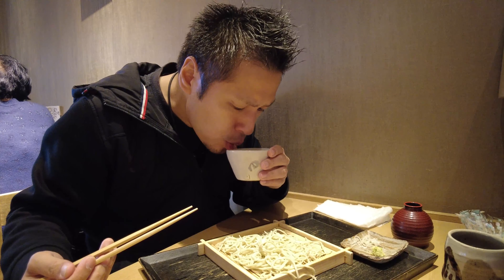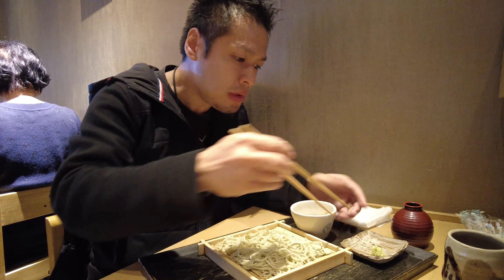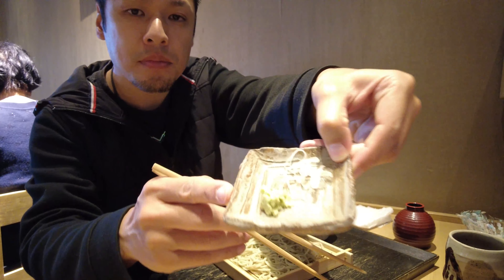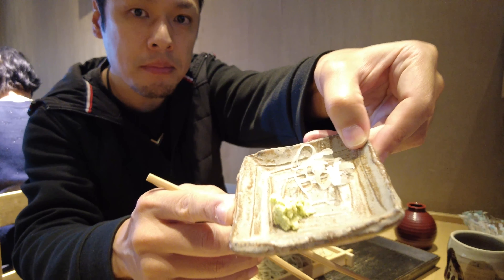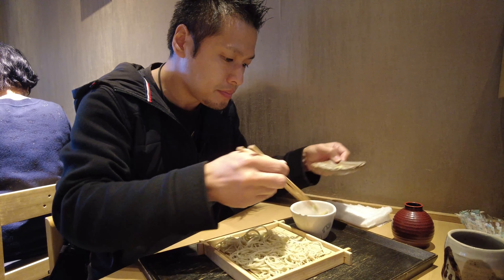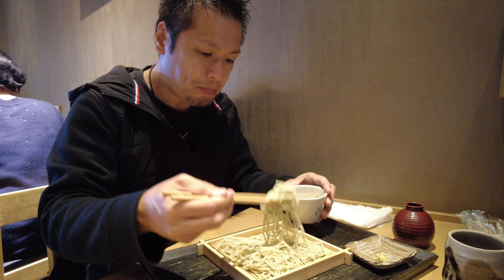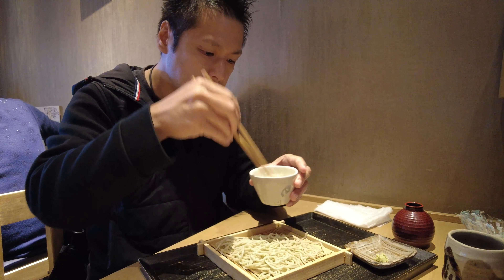However, this shop serves soba that is made from 100% pure soba flour. That means we can enjoy a more real soba. Soba that is 100% pure soba flour is very difficult to make. For this reason, we can appreciate the skills of the soba workers, and the soba is likely to be very good.